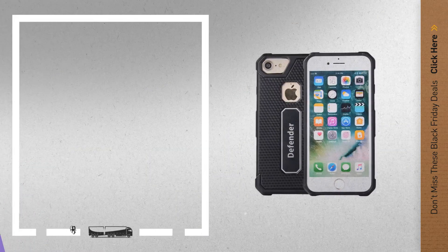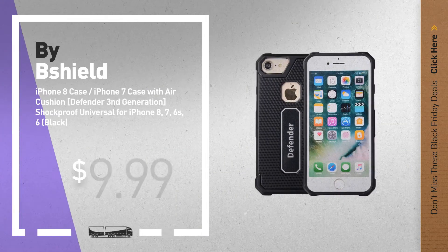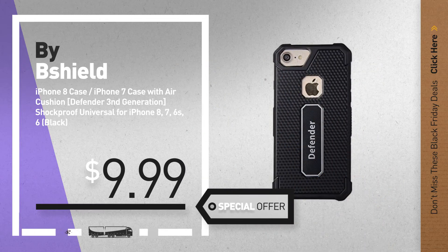Number 2, by MpShield. Available now on Amazon only at $9.99.